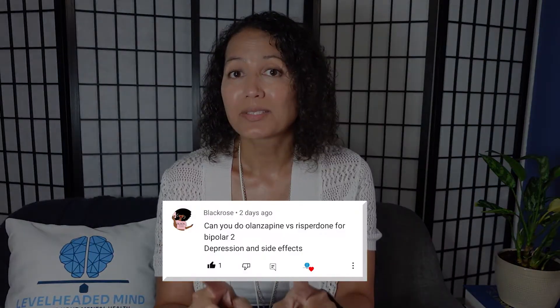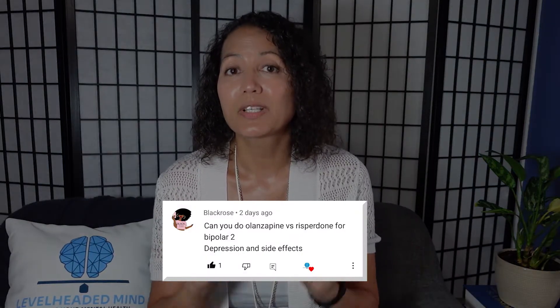Hello everyone, welcome back. In today's video we're going to be comparing olanzapine or Zyprexa and Risperdal or risperidone. This is in response to one of my viewers who asked me to make a video specifically about this topic. So without further ado, here we go.